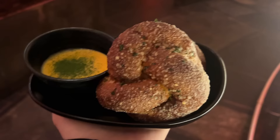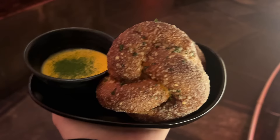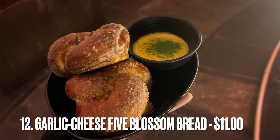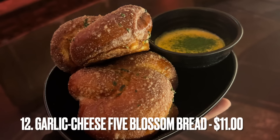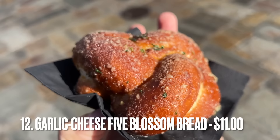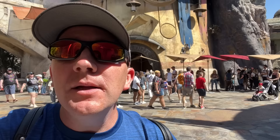My newest discovery is the five blossom bread from Oga's Cantina, coming in at number 12 on our list. It truly is that good — I've only had it once, maybe a week or two ago, but it was phenomenal and I'd get it again in a heartbeat. Oga's Cantina — yes, it's a bit hard to get a reservation, but if you come in the morning you can do walk-up real easy. They also have walk-up later throughout the day, so if you can't snag a reservation, just check that walk-up list when you get here.